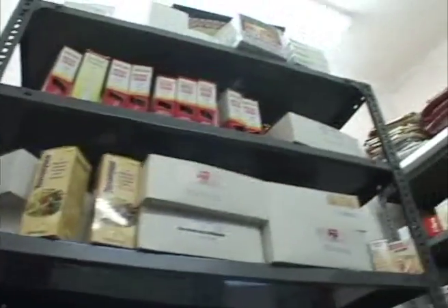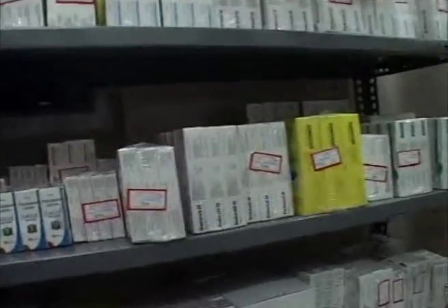This is our finished product control sample room. This is our product control room.